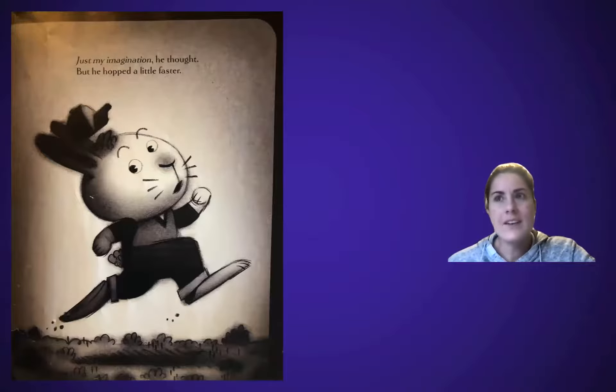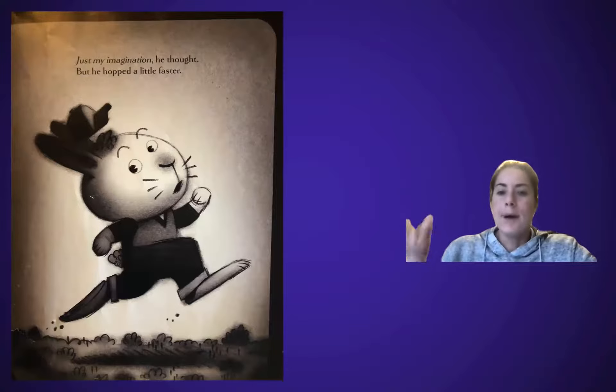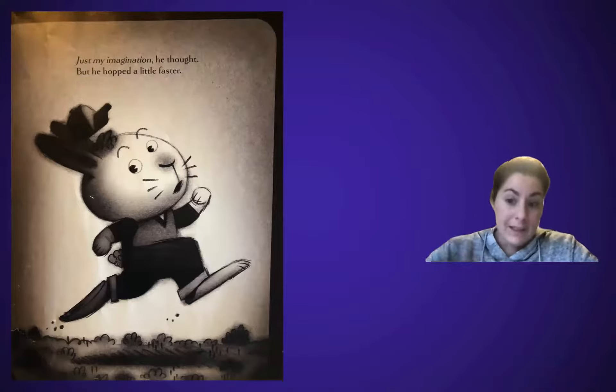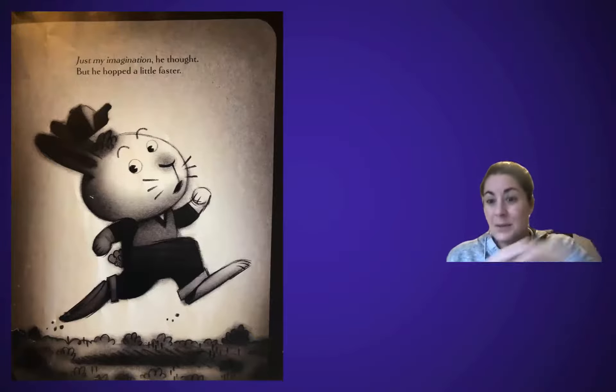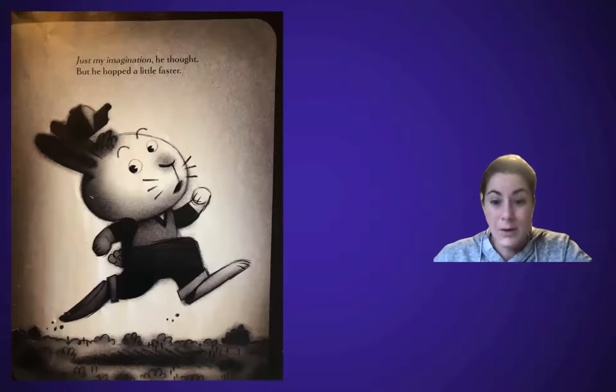He turned... but there was nothing there. Suspense — these ellipses here. 'Just my imagination,' he thought, but he hopped a little faster. I think I've seen this in other stories before — like the little lady who wasn't afraid of anything, she kept moving a little bit faster too. So he's trying to tell himself it's just his imagination, but he is a little afraid and wants to get home.